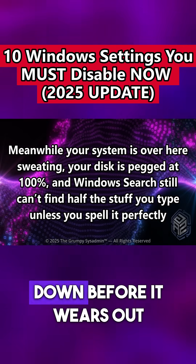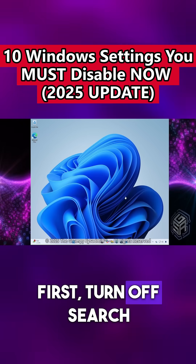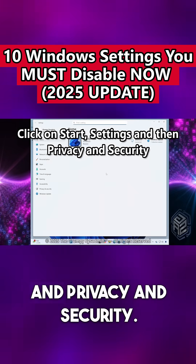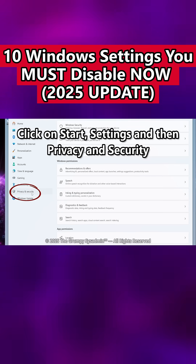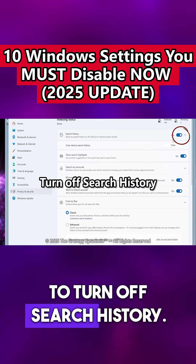So let's calm this thing down before it wears out your SSD. First, turn off search history. Click on Start, then Settings and Privacy and Security. On the right hand side, click on Search. Click on that little switch to turn off search history.